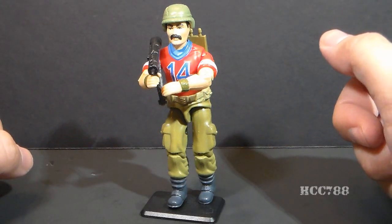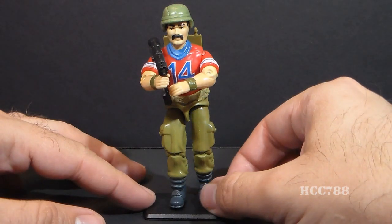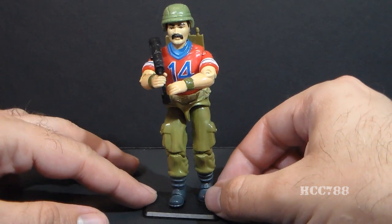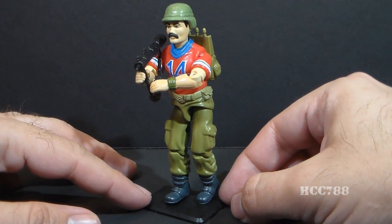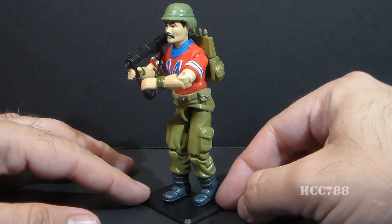Hello everybody, Hoodie Cobra Commander 788 here, and I wanted to get in one more video before I went on vacation, so we're going to take a very quick look at the 1985 G.I. Joe Missile Specialist, Codename Bazooka.